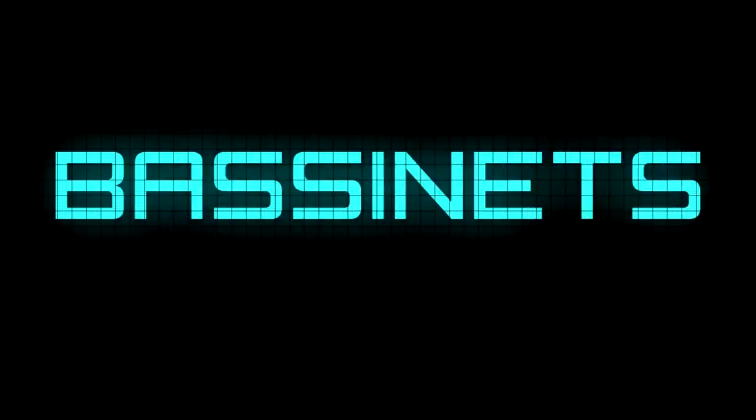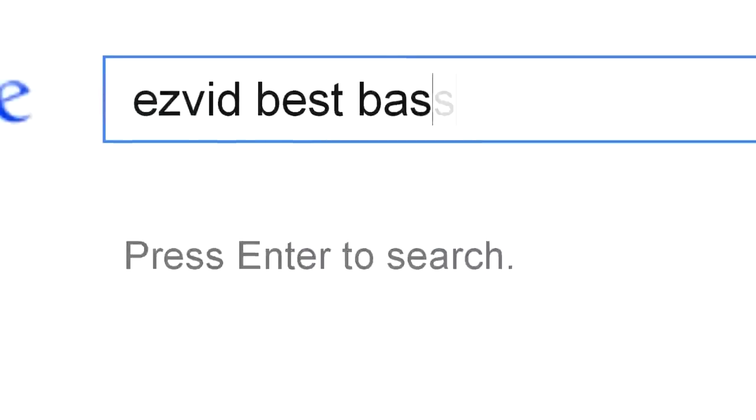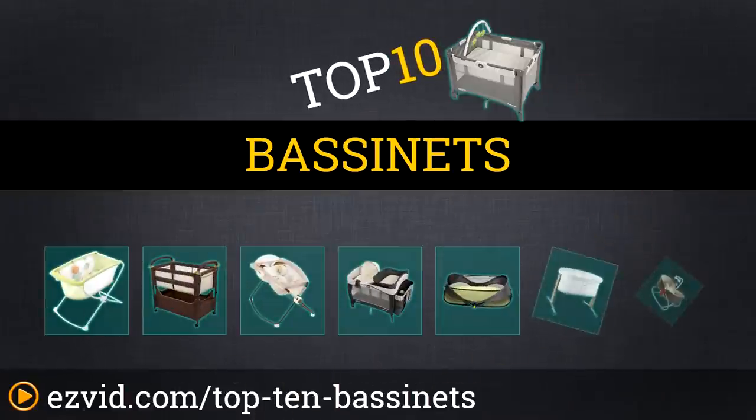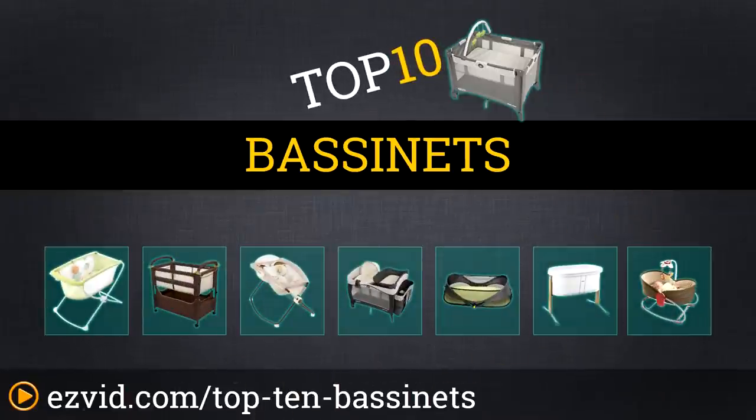The top 10 bassinets. Search EasyVid before you buy. We've done the research and ranked the top 10 bassinets by price, features, and style. Let's get started with the list.